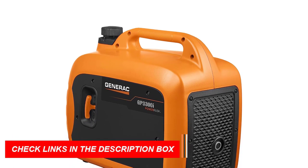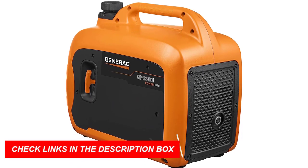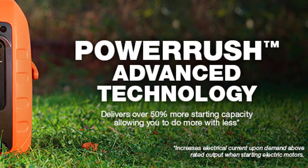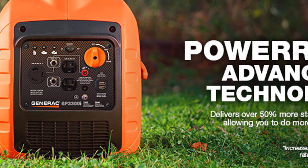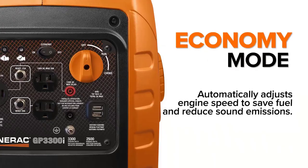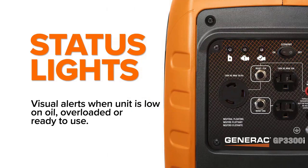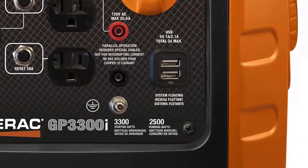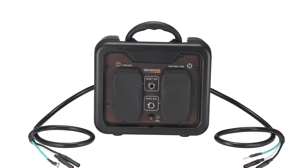This generator features true power technology, making it ideal for sensitive electronics, tools, and appliances — keeping your devices protected and running smoothly. The compact and lightweight design, along with the built-in handle, makes the Generac GP 3300i easy to transport, perfect for on-the-go power needs. Plus, the power dial makes managing the generator's operation effortless.